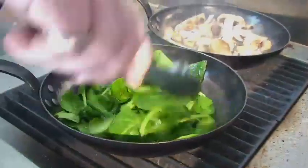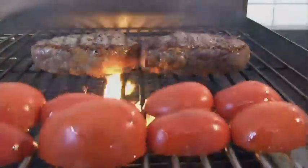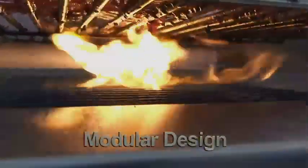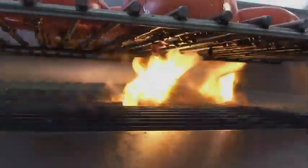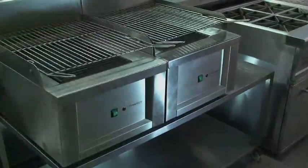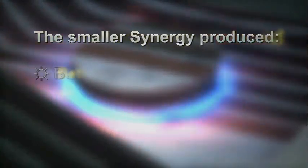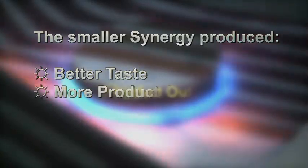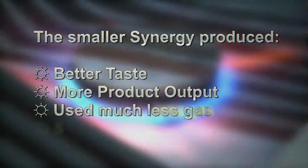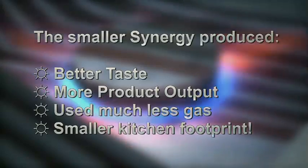Demand for healthier food will grow your restaurant, and the modular design of the Synergy grill provides easy expandability to match this. Expand with multiple Synergy units as your turnover increases. Tests performed in the USA showed that in food production, a Synergy outperformed grills double its size, using much less gas and on a smaller kitchen footprint.